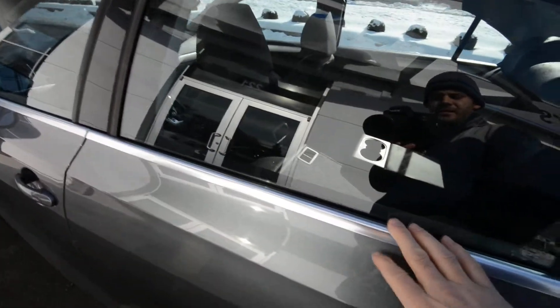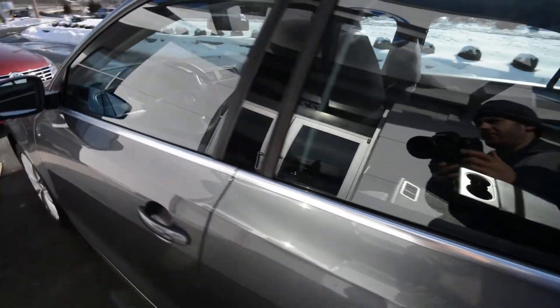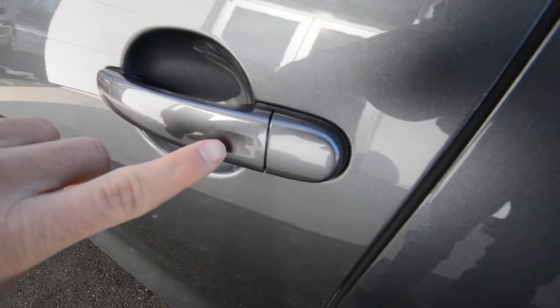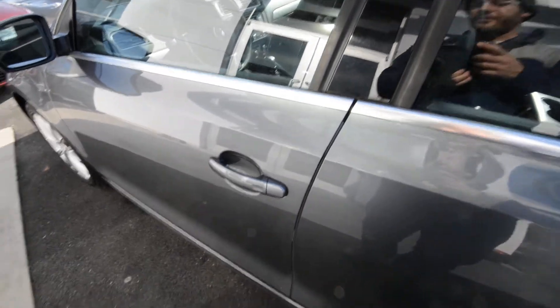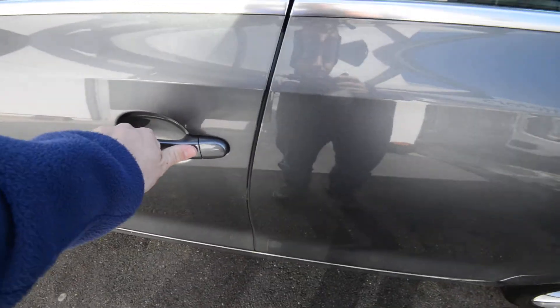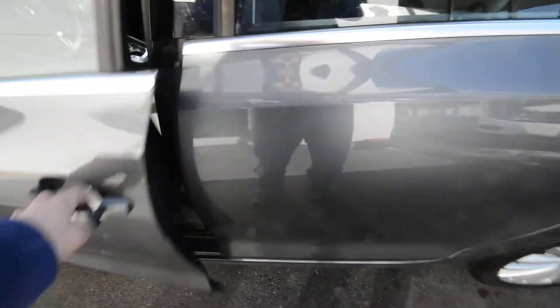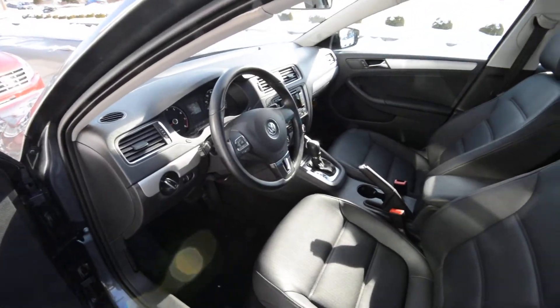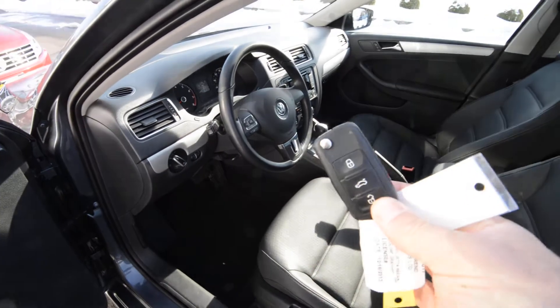The SEL also has bright work on the bottom of the window strip. The turn signal is integrated into the color-matched side mirrors. And there's the Kessy keyless access system — you'll notice an indentation on the door handle; that's how you lock the vehicle. You can unlock it by just grabbing the handle. There's also a push-button ignition, meaning the car can be running without the key in the ignition.